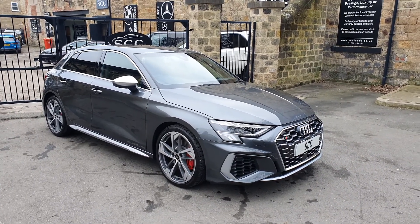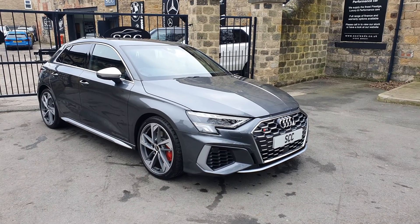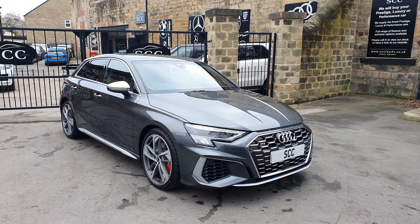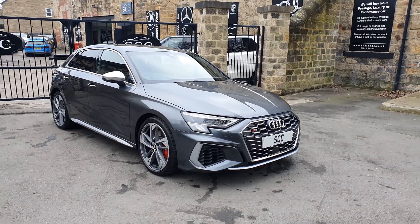Finished in — I think this is Daytona Grey, although there were some new colours released when they brought out these new ranges of Audis. It looks very, very similar to Daytona Grey, but Audi are quite picky about telling you exactly what colour the car is, so we'll go with Daytona Grey.